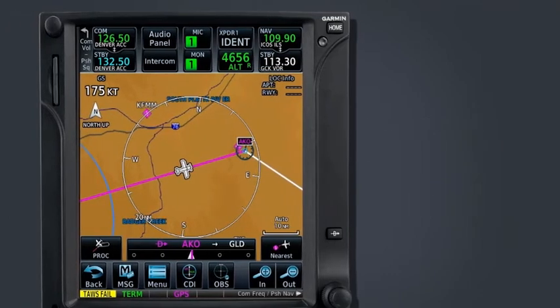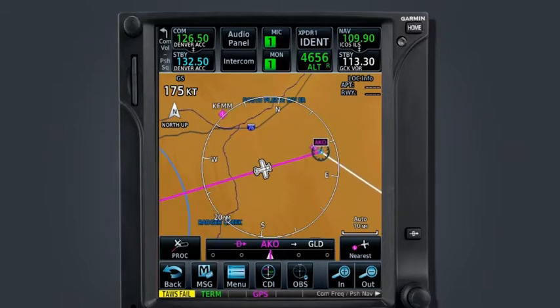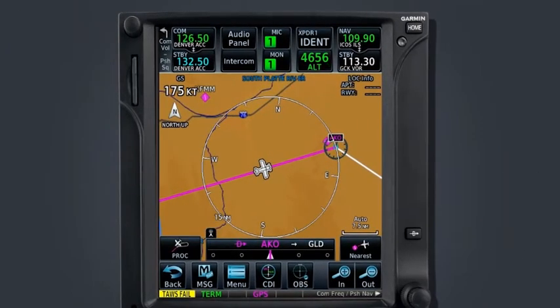It is also possible to select a point on the map page — as long as no other waypoint exists at that point, you may create a user waypoint right from the map page. There are many different reasons to create a user waypoint, and depending on the instance, one method for defining the position will likely work better than the others. One very good example is when ATC asks you to fly one radial to intercept another radial. Oftentimes this point is defined by an intersection in the navigation database, but this is not always the case.